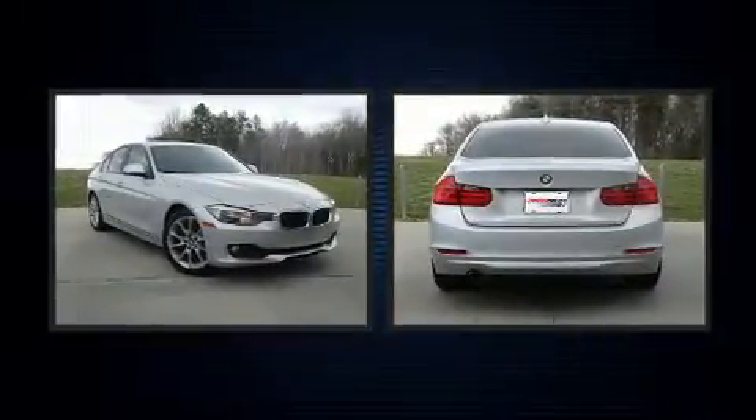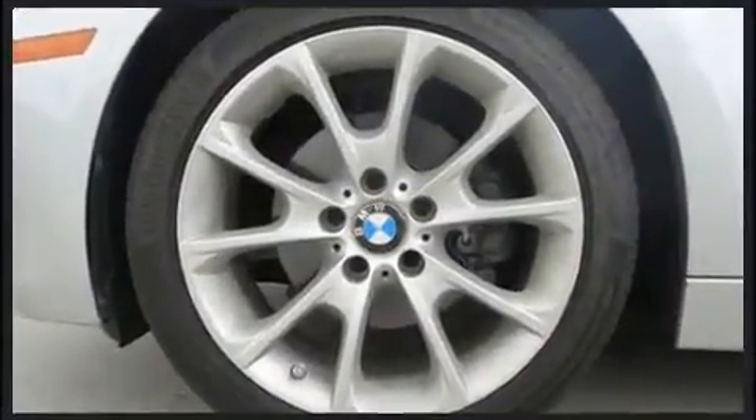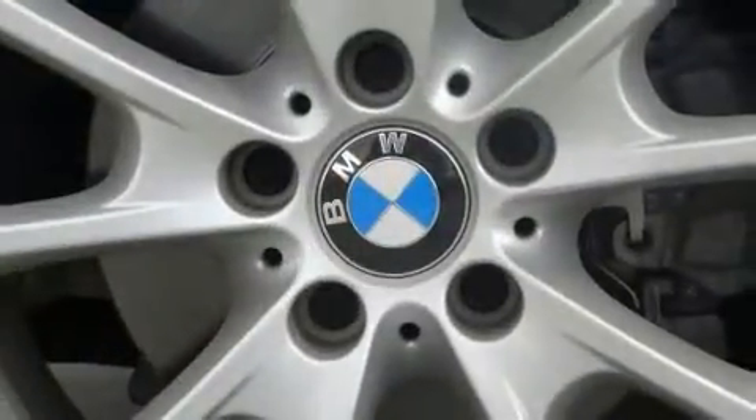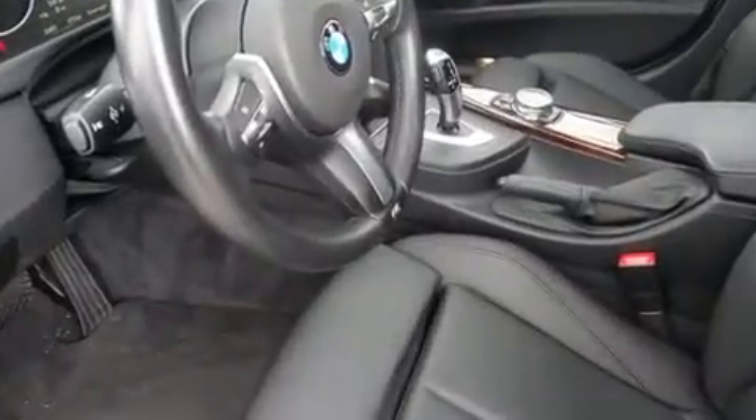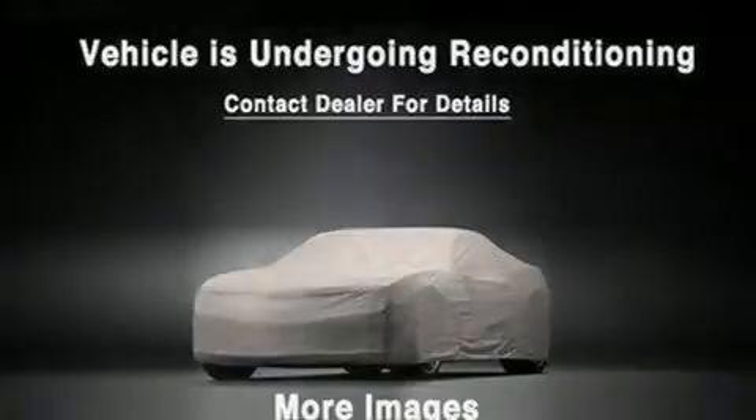It features an automatic transmission, rear-wheel drive, and a two-liter four-cylinder engine. The engine breathes better thanks to a turbocharger, improving both performance and economy. All of the premium features expected of a BMW are offered, including automatic dimming door mirrors.